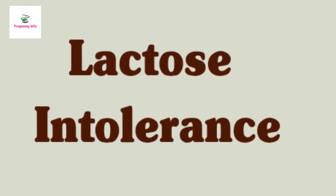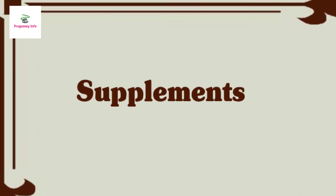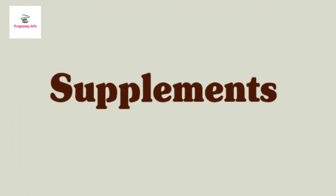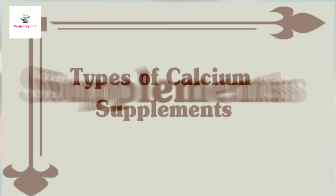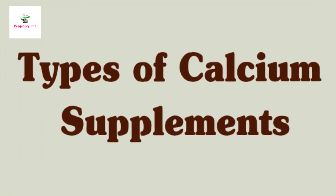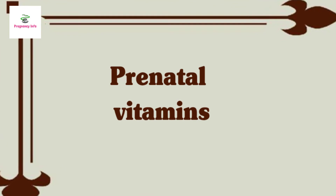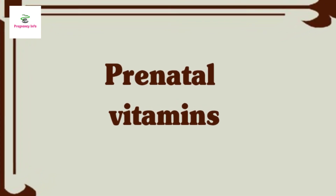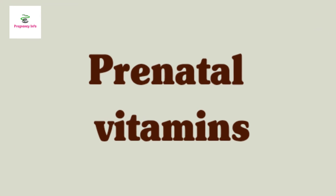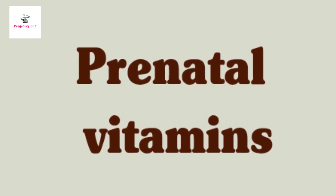Options for those with lactose intolerance include lactose-free milk and cheese fortified with calcium, dairy products with reduced lactose, lactose tablets that you take before having dairy, and supplements. Prenatal vitamins along with other vitamin and mineral supplements your doctor recommends are a great way to fill any nutrition gap. While prenatal vitamins usually contain some calcium, it's not enough to cover your daily requirement, so you will still have to get calcium through your diet.